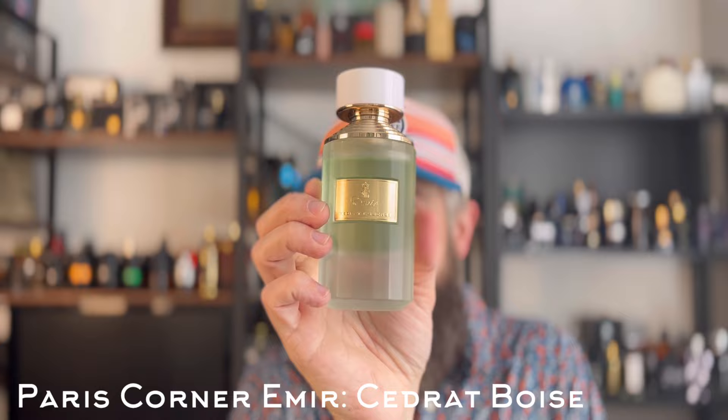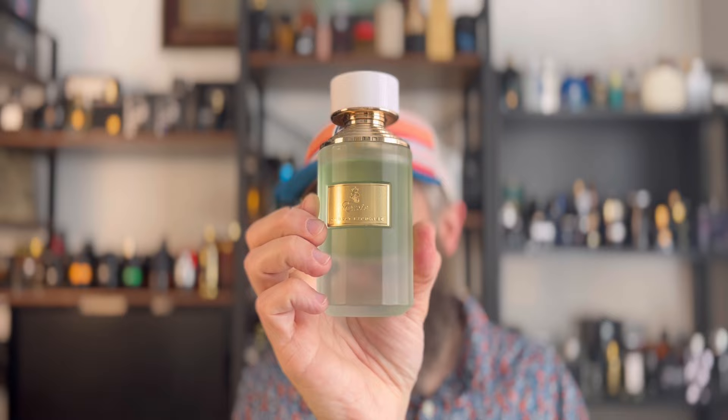This next one actually performs better on me than the Mancera. It's a clone of Mancera Cidrat Boise and it's pretty dang close. Cidrat Boise is a wonderful citrus woody fragrance, and this one has that citrus and black currant in the opening with a dark woodsy vibe — tart fruitiness mixing with a touch of leather and woods. It's in the family of something like Creed Aventus, though different. It's gorgeous, an all-year-round fragrance that really shines in spring and summer. This is Paris Corner Cidrat Essence from the Emir line.